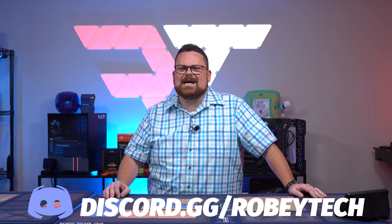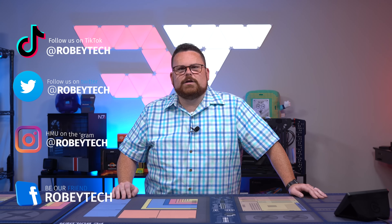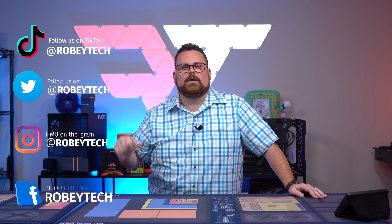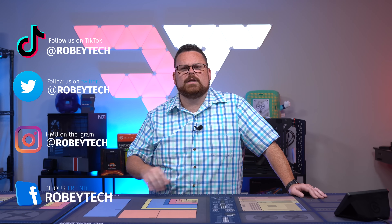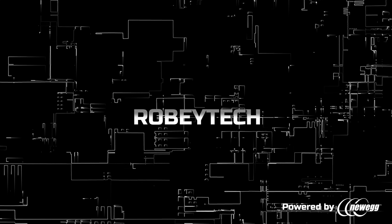We also have a lot of fun stuff on all the social media — we're everywhere. We're posting super awesome pictures over on Instagram and making funny jokes over on TikTok. It's all at Robitech. I hope you guys enjoy this video and I look forward to seeing you on the next one. Bye.